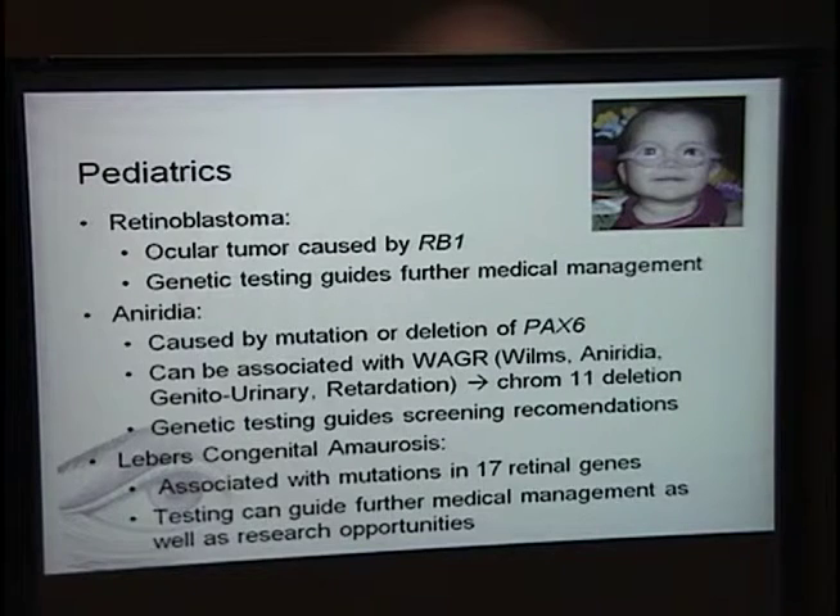I do see families with Leber's congenital amaurosis and can perform testing for some of these families. Testing isn't necessarily going to change medical management that much, but it's more important for research opportunities. As some of you may know, gene therapy is being done for patients with RPE65 mutations — identifying that an LCA patient has a mutation in RPE65 might make them eligible for that clinical trial. Unfortunately, many of these trials don't offer genetic testing as part of the trial, so patients need to have it done previously.